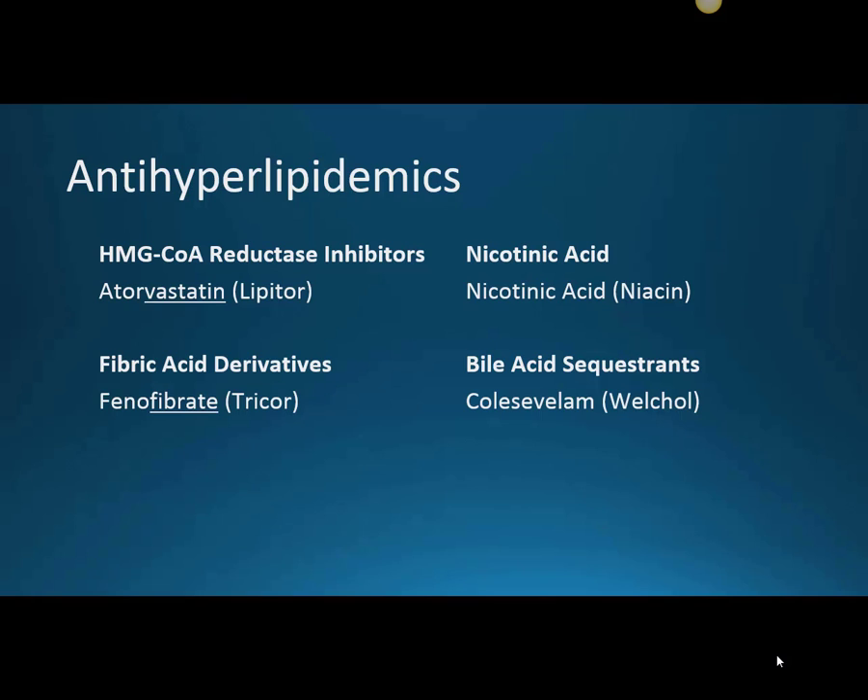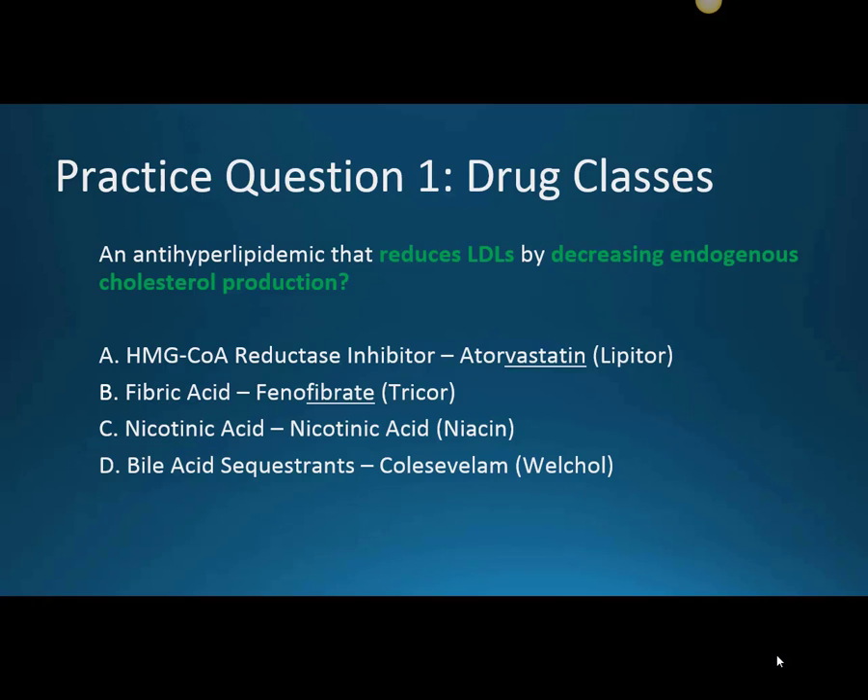We also have our fibric acid derivatives — the specific one in this category is going to be phenofibrate, brand name Tricor. Then we have our nicotinic acid, which is an over-the-counter product, and the brand name for that is niacin. And last we have our bile acid sequestrants, which are going to act in our gut — specifically colesevelam, generic, and Welcol is the brand name. We'll be using all four of these categories to go through all of the different questions today.